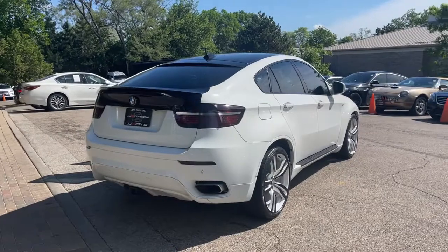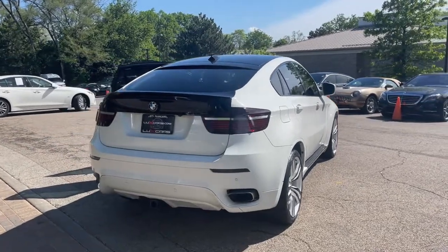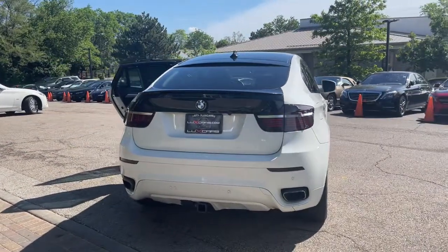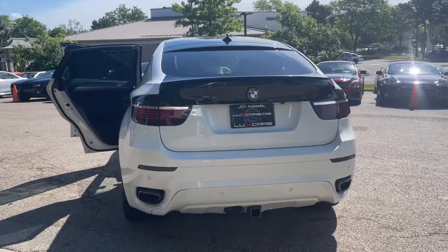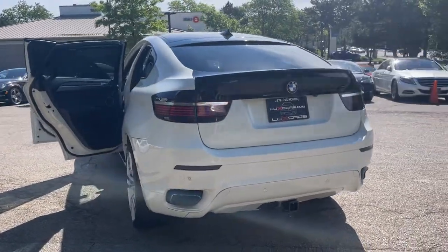Four-zone auto climate control, power moonroof, HD radio, Bluetooth, xenon adaptive headlights, wood interior trim, power trunk closer, rear seat sunshades, and 22-inch alloy wheels.